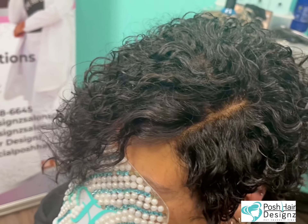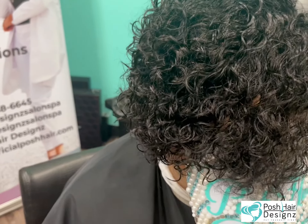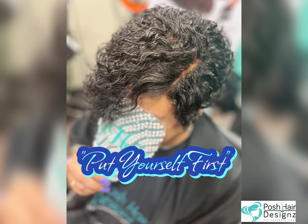With scalp. With closure. Put yourself first, dolls and devos. Don't let travel be in your way. I can't wait to slay.